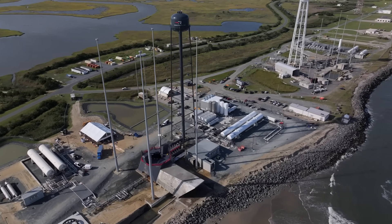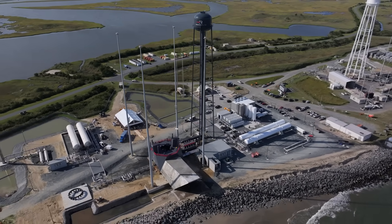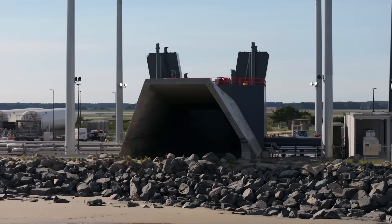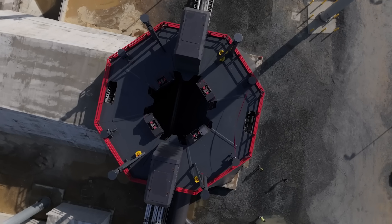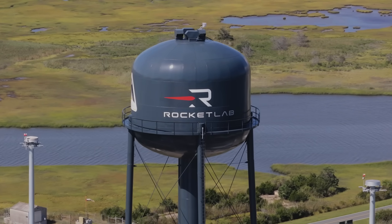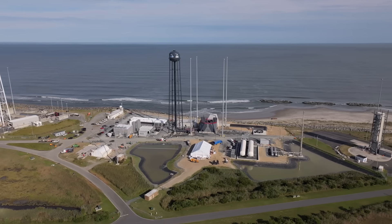It's constructed on pile-supported foundations, with over 650 concrete reinforced piles that are between 70 and 80 feet in length. We have over 5,000 cubic yards of concrete on site for the foundations, approximately 700 tons of steel in the launch mount itself, and a water tower with a 200,000-gallon capacity, along with even more capacity in our cryogenic propellant storage on site.